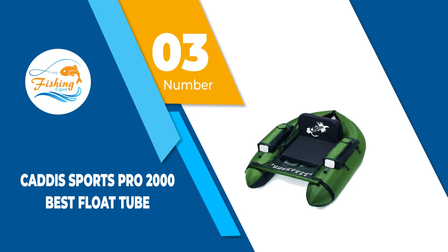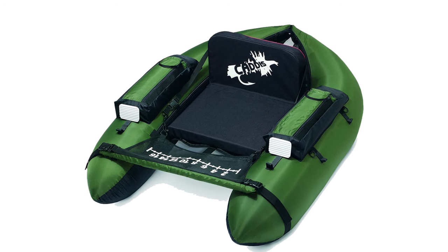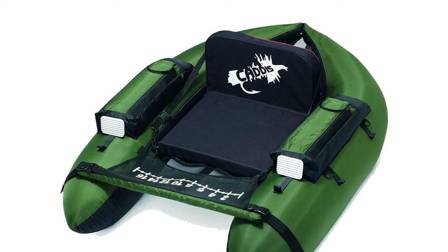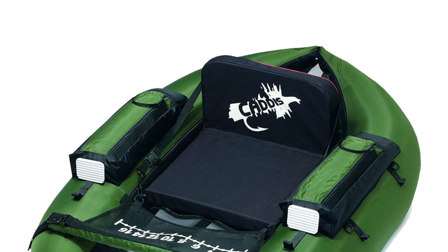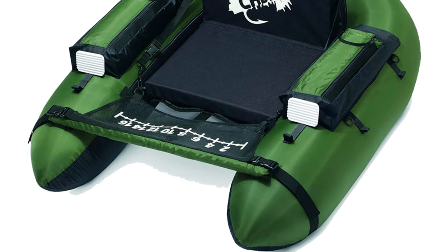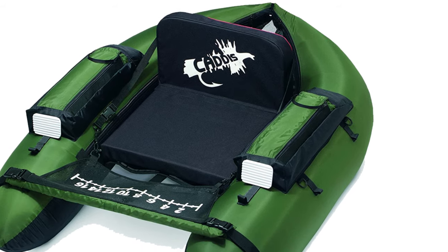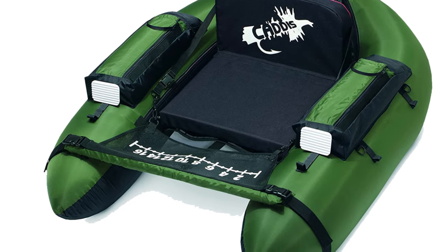Number 3: Katis Sports Pro 2000 Float Tube. This float tube is made using only high-quality and durable materials, so it will last a long time. Sadly, it can accommodate only slim individuals as the seat was reported to be very narrow; nevertheless, riders stated it remained comfortable thanks to the extra padding and adjustable headrest. It has been tested and certified as 100% safe for use on large lakes with average waves, and the packaging box comes with a nylon cover and patented valve for quick inflation and deflation.